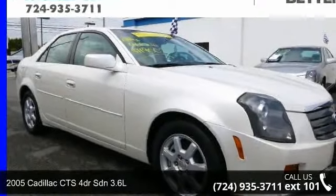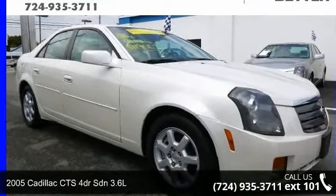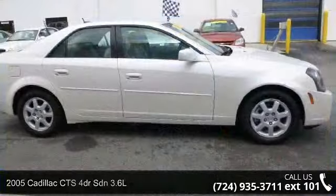Arrive in style with this 2005 Cadillac CTS. Don't miss this great deal on a luxury vehicle.